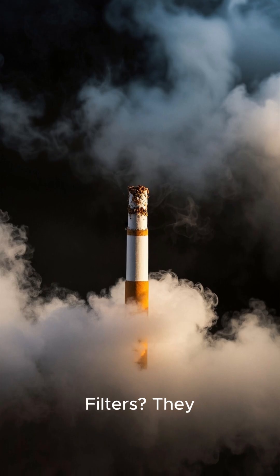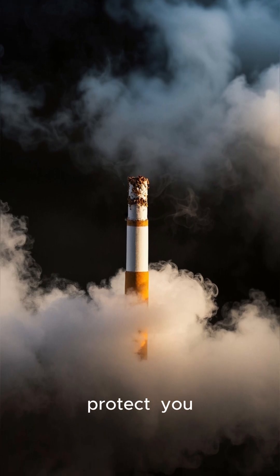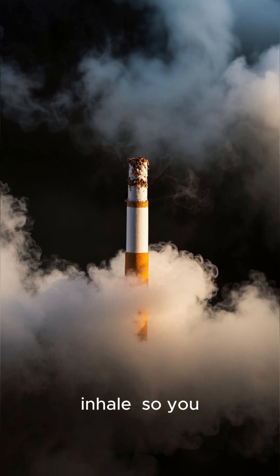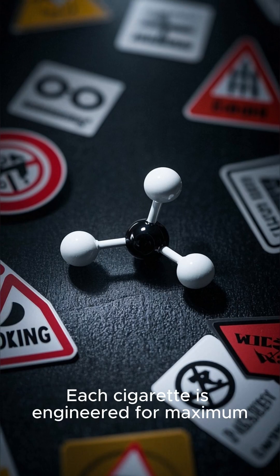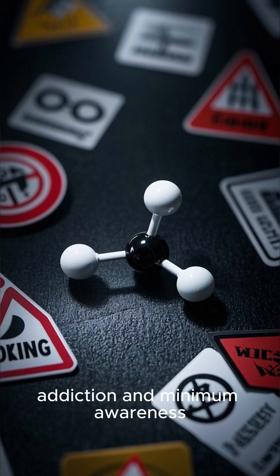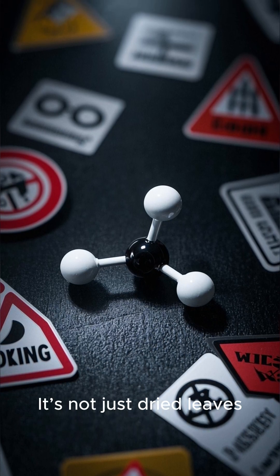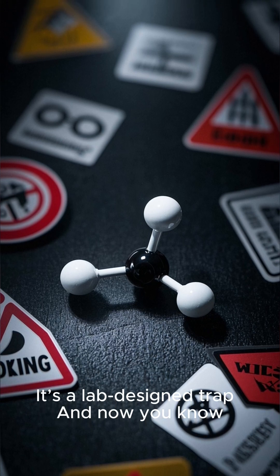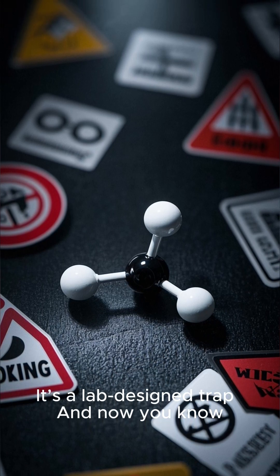Filters look like they protect you, but they mostly just make smoke feel easier to inhale, so you smoke more. Each cigarette is engineered for maximum addiction and minimum awareness. It's not just dried leaves — it's a lab-designed trap. And now you know.